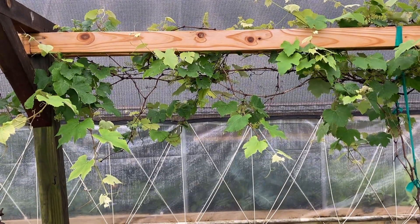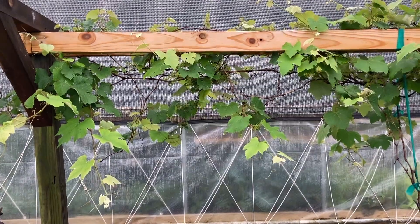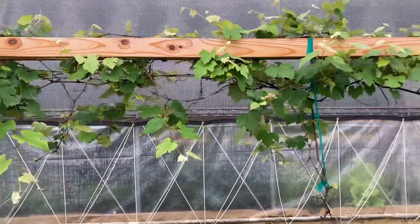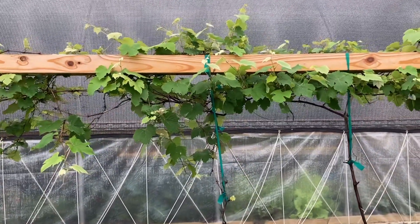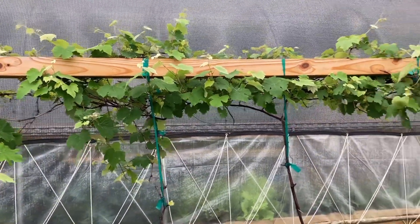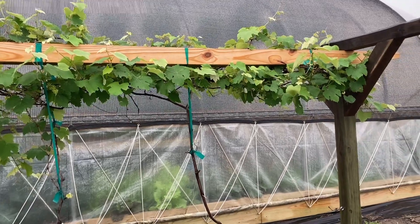The grapevines also survived, thank the Lord, because I know there are a lot of wineries around us here, especially in Burleson, Texas. So if ours survived, I'm sure praying that theirs did too. We got quite a few clusters of little bitty grapes on these grapevines.